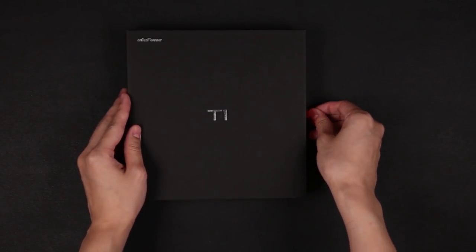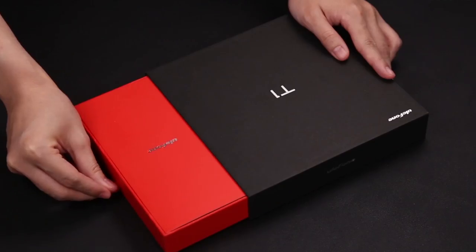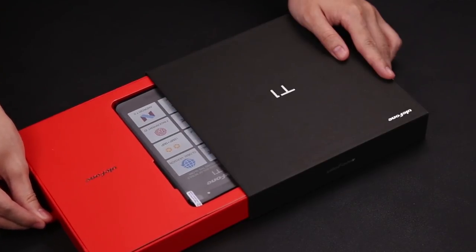Hi friends, this is Tech Brothers. Yesterday, popular Chinese manufacturer Ulefone released its new smartphone, Ulefone T1.